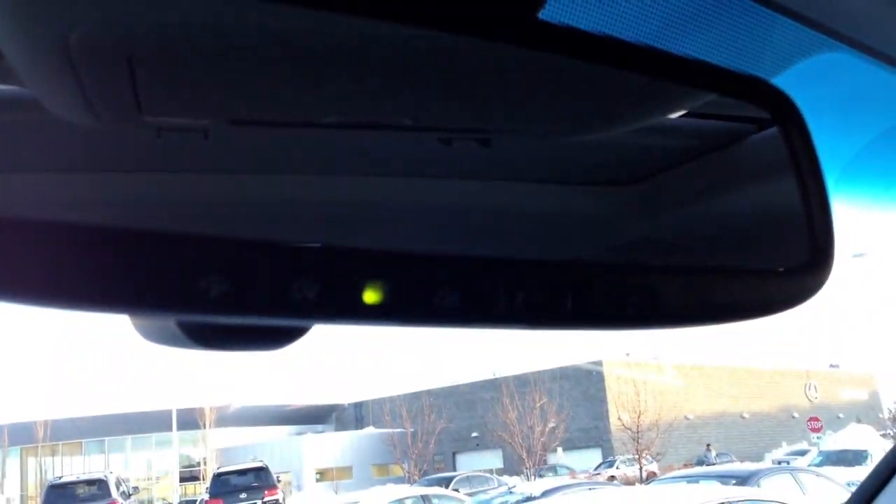There's a lockable glove compartment. Adjustable headrests, you have your power tilt sliding moonroof with sunshade, dual illuminated vanity mirrors, a second visor, sunglass holder, and an auto-dimming rearview mirror with three different garage door openers.